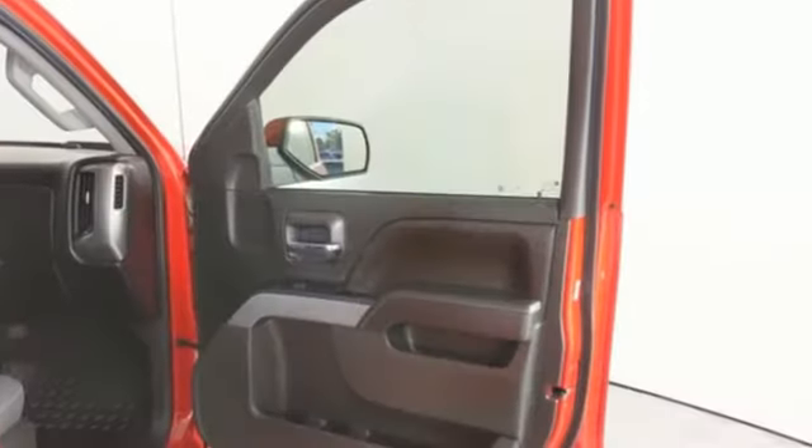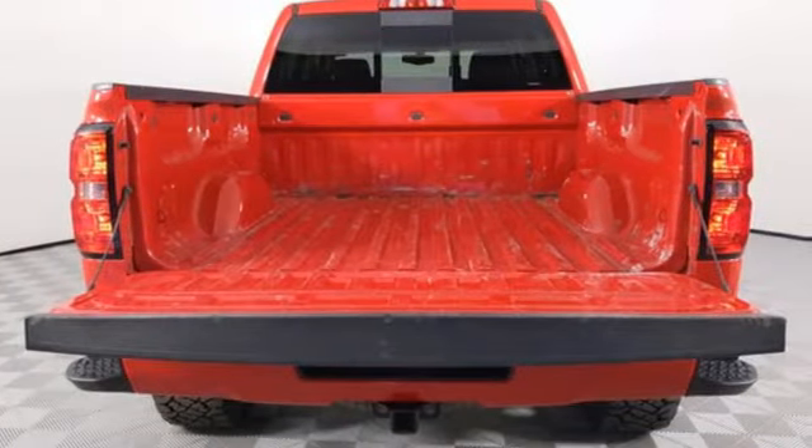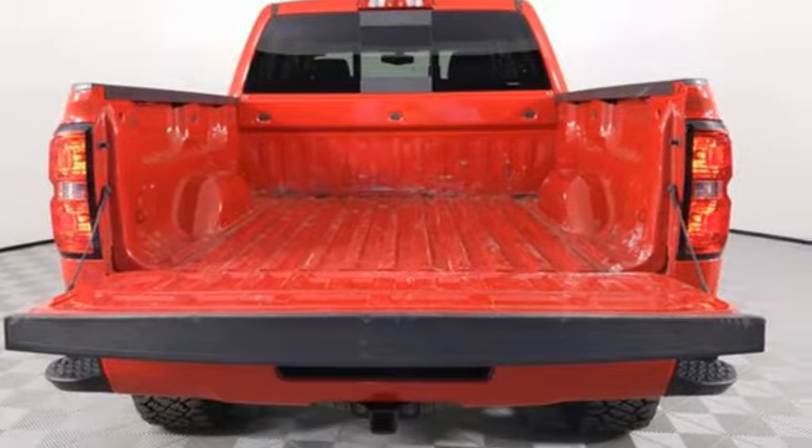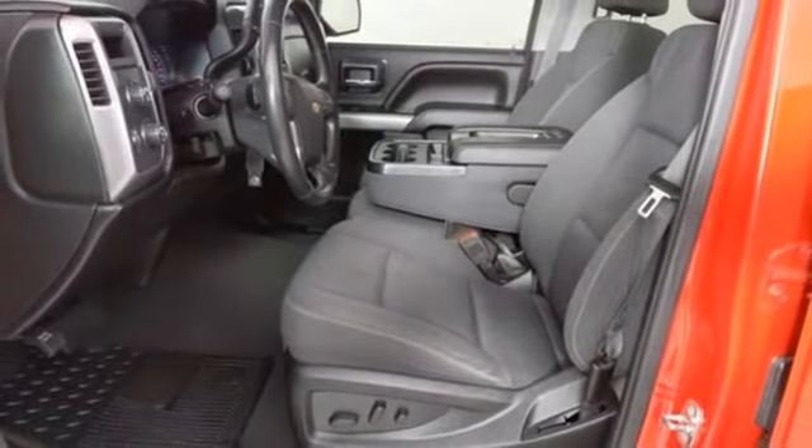A great vehicle is comprised of great features like these: Ecotec3 engine, Autotrack 4-wheel drive, automatic transmission, trailer hitch receiver, Bluetooth wireless audio streaming,